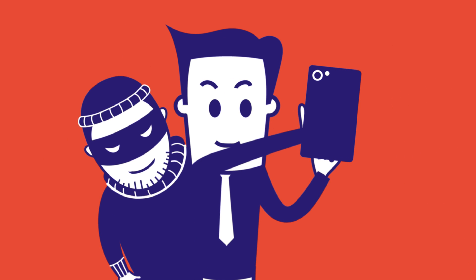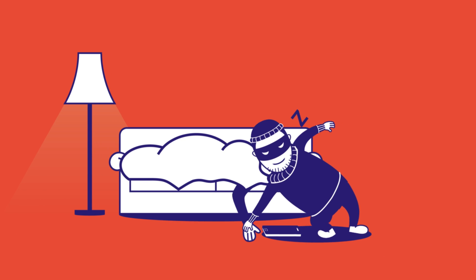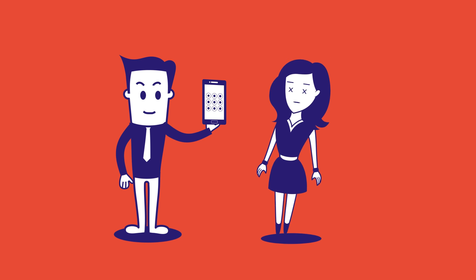What about someone sneaking behind your shoulder, or filming you with a camera, or taking your fingerprint while you are asleep? Pretty dumb, right? Even if you believe in the default lock, you have to admit, it looks quite boring.